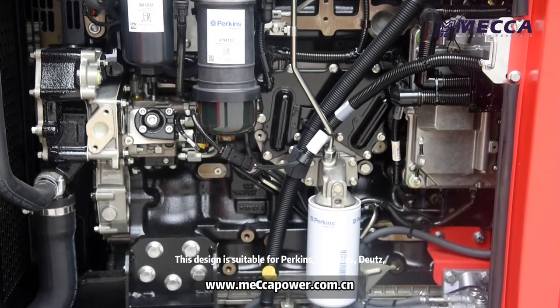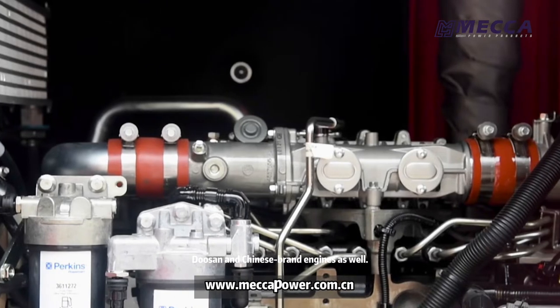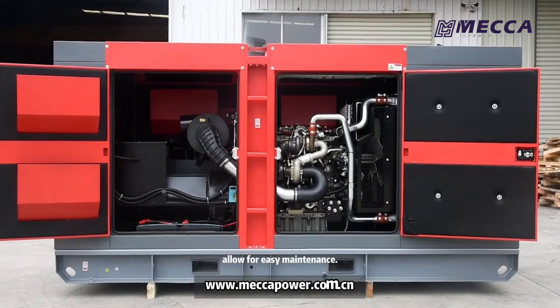This design is suitable for Perkins, Cummins, Deutz, Doosan and Chinese brand engines as well. The stairs and wide open door allow for easy maintenance.